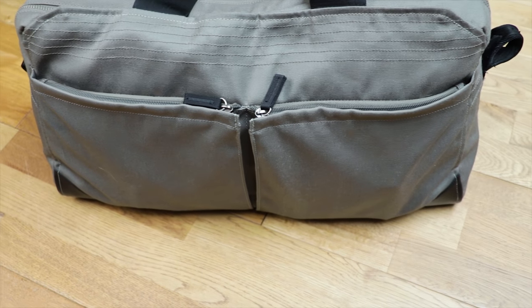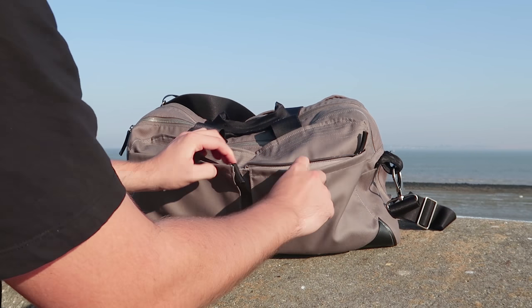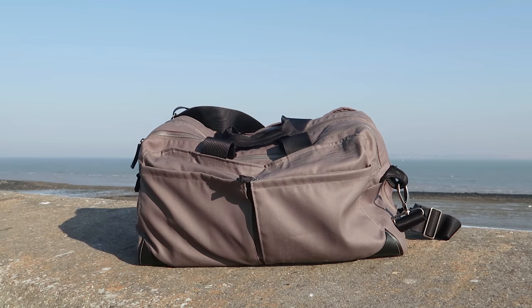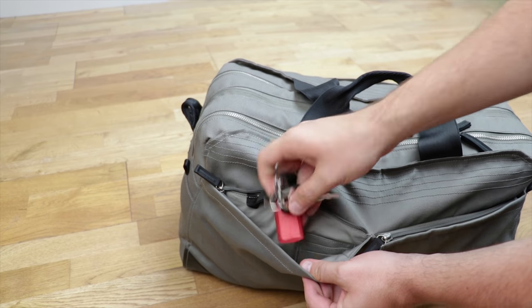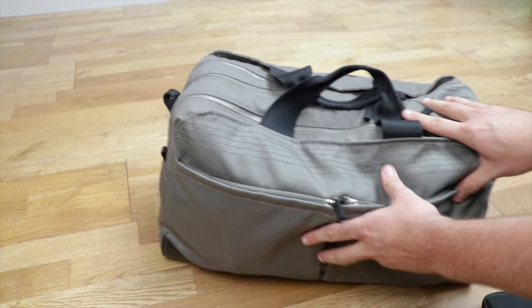Here at Pack Hacker we dig an external pocket, so we were happy to find four on the outside of the Pact One. On this side you'll find two that are sat right next to each other, square in shape, and these are by far our most used pockets on this pack. The great thing about them is that they are litre-independent from the main compartment, meaning they'll always have room for you. The left-hand side pocket even features a metallic key clip and some card holder sleeves — not things we've used often, but cool to have.